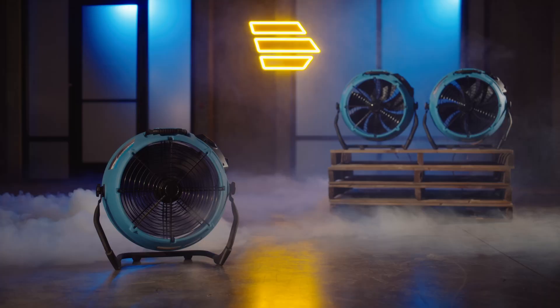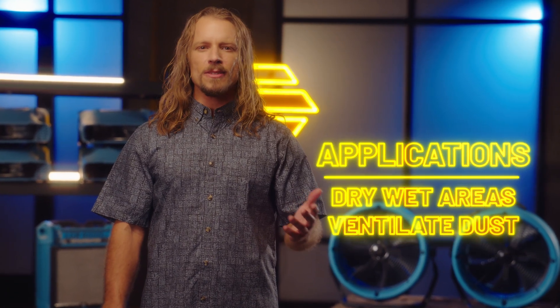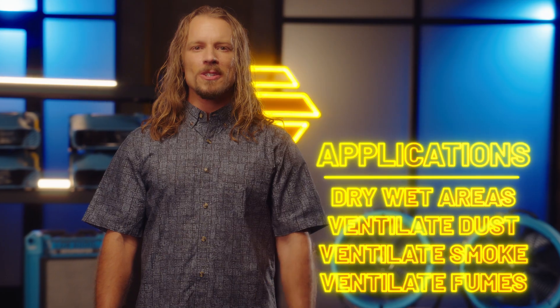Jax here from Legend Brands. I'm excited to introduce you to one of the most versatile air movers on the market, the Stealth AV3000. It's an axial fan with a variable speed controller. Long pro airflow movement is useful for drying wet areas as well as ventilating dust, smoke, and fumes from large spaces fast.